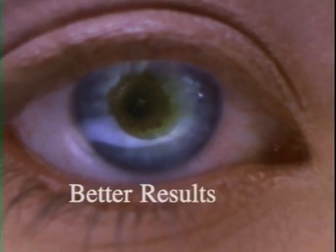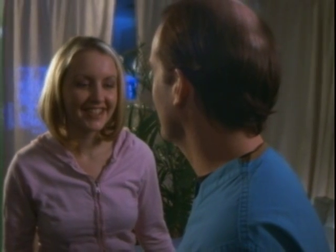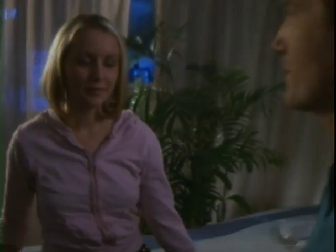Better technology, better results, better vision. Since the introduction of LASIK, the procedure has always involved two steps, but until today has never been an all-laser procedure.